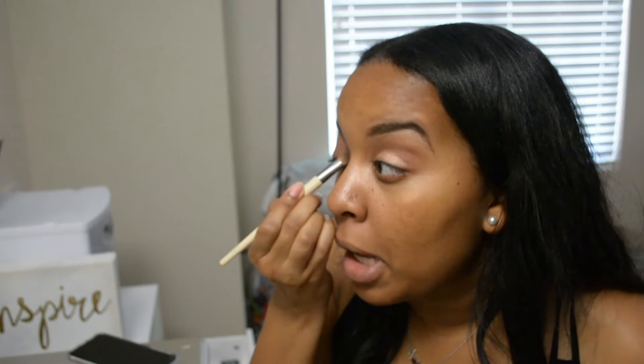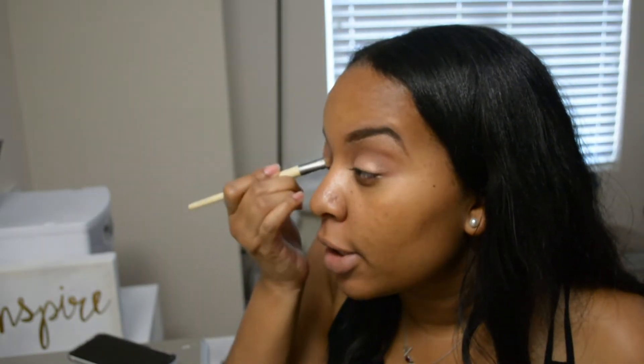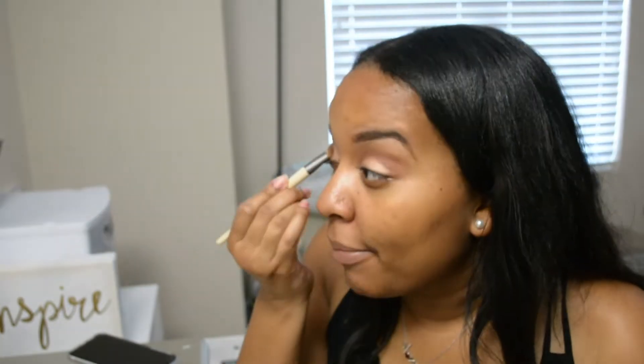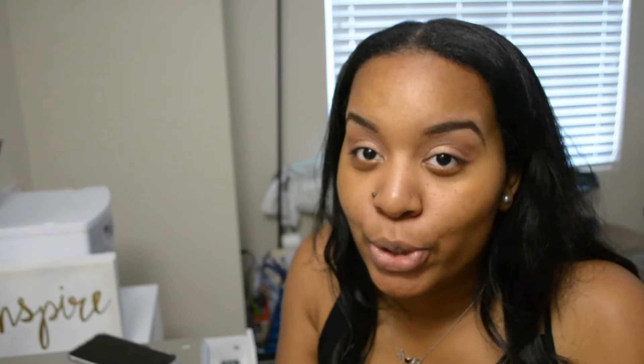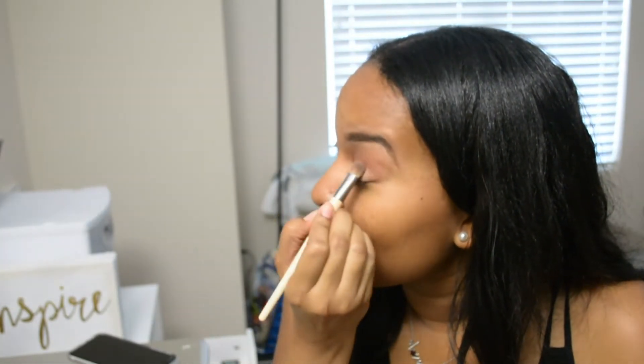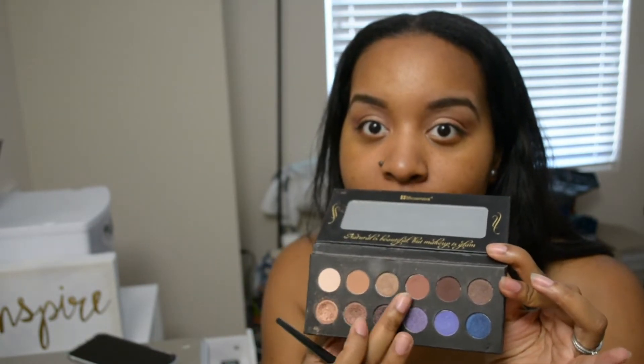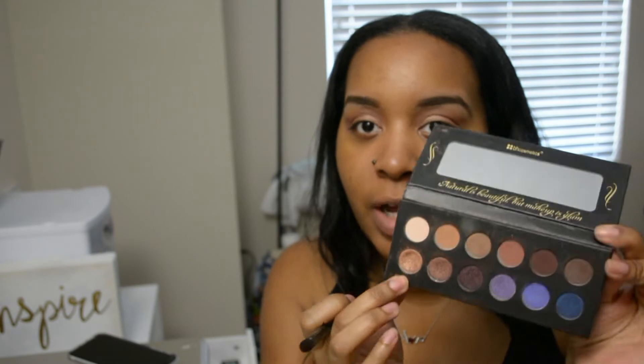Y'all, this palette is so pretty. If you guys ever bought this palette and you still have it, I'm encouraging you to take it out and use it. It's such a good palette — she did such a good job on this. I still love Judy. It's Judy time! She's the one who inspired me to do first impressions on my channel. I used this color and this color for my crease, then this color for my lid, and I'm going to use this dark brown to define.